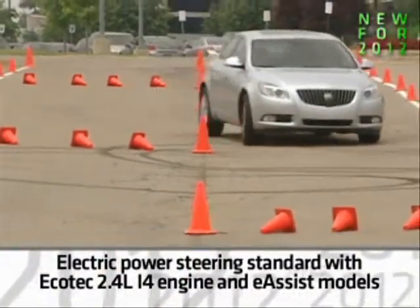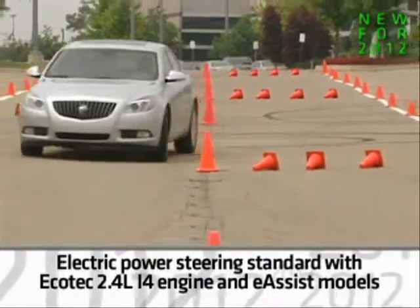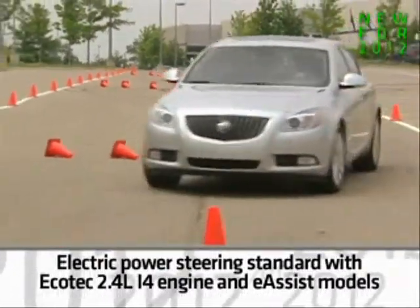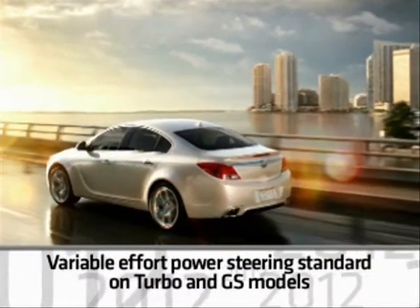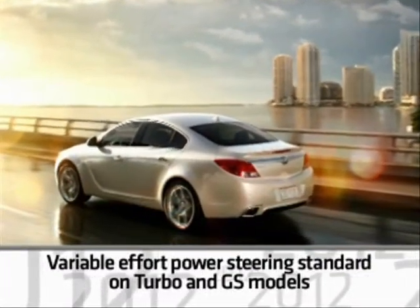For 2012, all models with the standard Ecotec 4-cylinder engine and E-Assist have electric power steering. Hydraulic variable effort power steering systems are standard on 2.0-liter turbo and GS models.